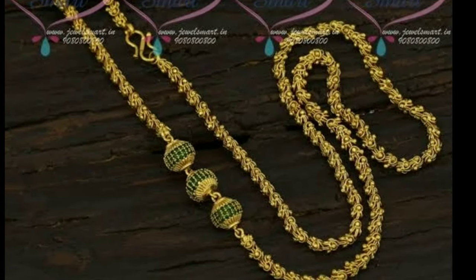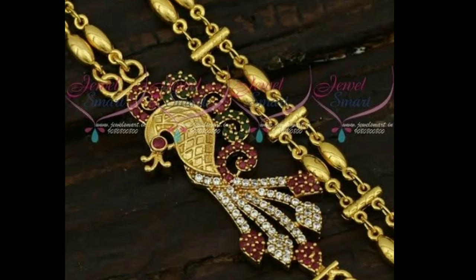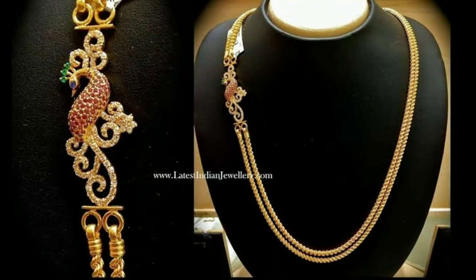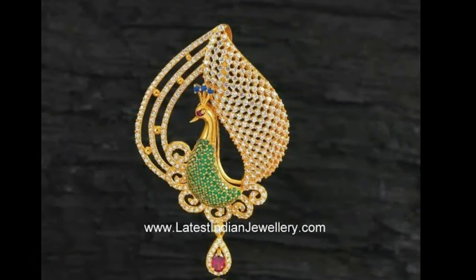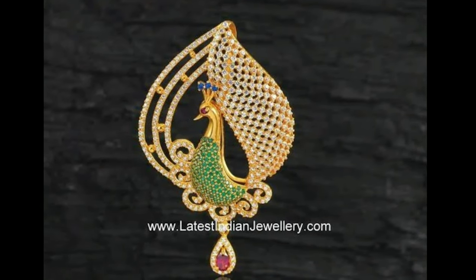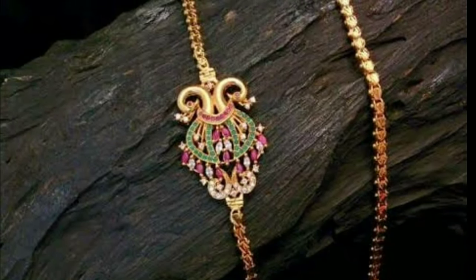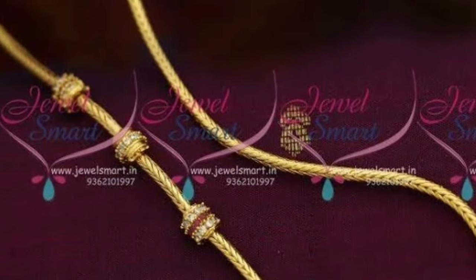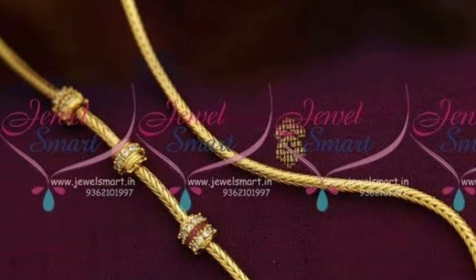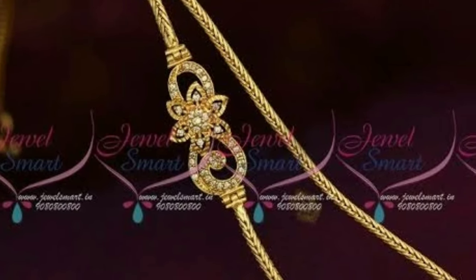The piece of jewelry has an embellishing front portion with many alluring designs studded with gemstones of different colors. Floral designs, images of gods and goddesses, peacocks, and arrangements of gemstones in unique patterns are the most common designs used in Mugabu. Mugabu designs are high in demand for Talimala, or the wedding necklace, in many traditions.